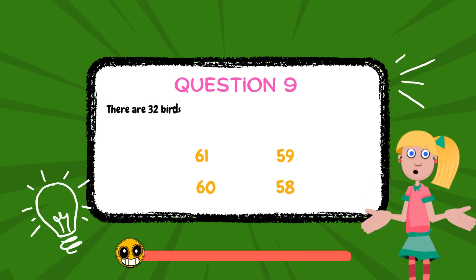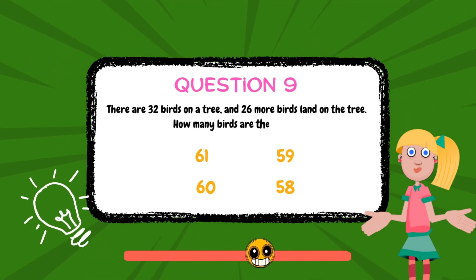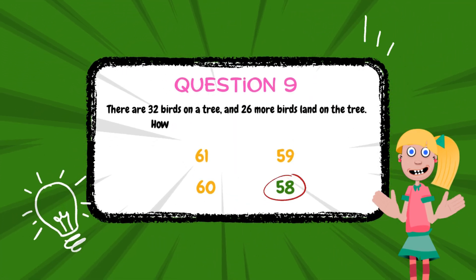There are 32 birds on a tree and 26 more birds land on the tree. How many birds are there now? The answer is 58.